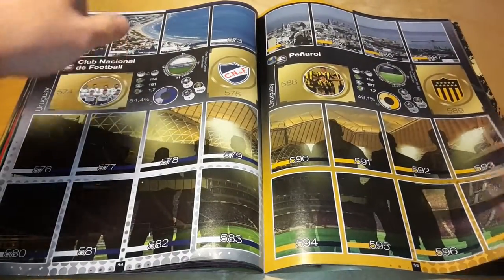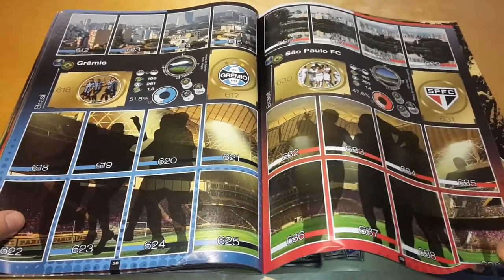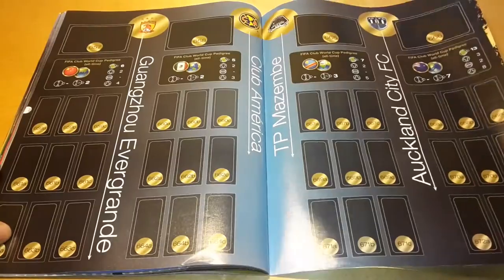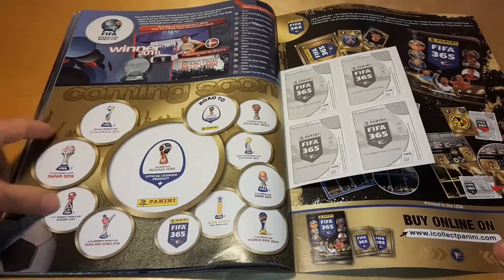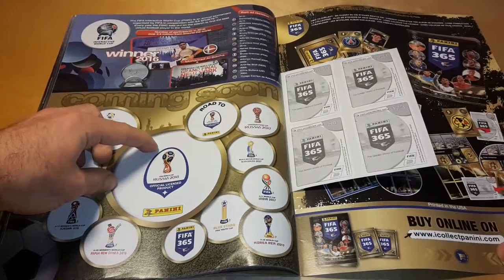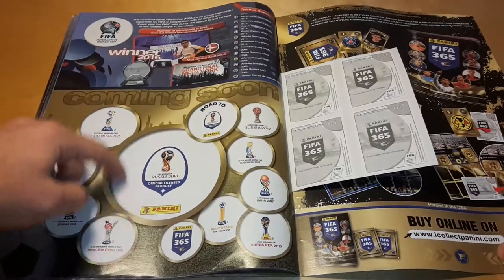Panini is advertising a lot. Actually, these advertisements are a little bit annoying — you would like to have them only at the end or in the beginning of the album. They look a little bit strange in the middle of the album. At the end there is some advertisement about FIFA 2017 by EA Sports, and then apparently we won't have a Confederations Cup album.